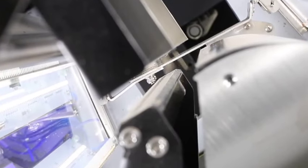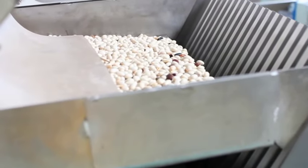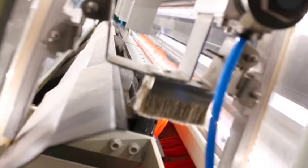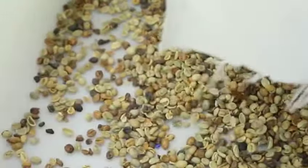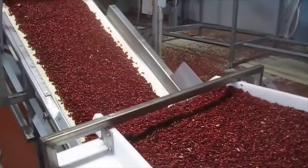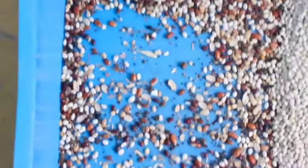In the past, sorting was a laborious, manual task prone to errors and inconsistencies. Now compare that to this modern marvel, capable of handling thousands of beans per minute with impeccable accuracy. This shift not only boosts efficiency, but also ensures a higher quality product reaches your table. It's a perfect example of how technology is reshaping the very foundations of agriculture.